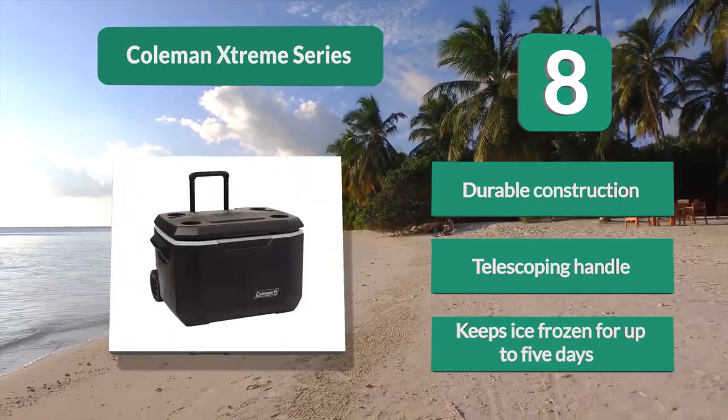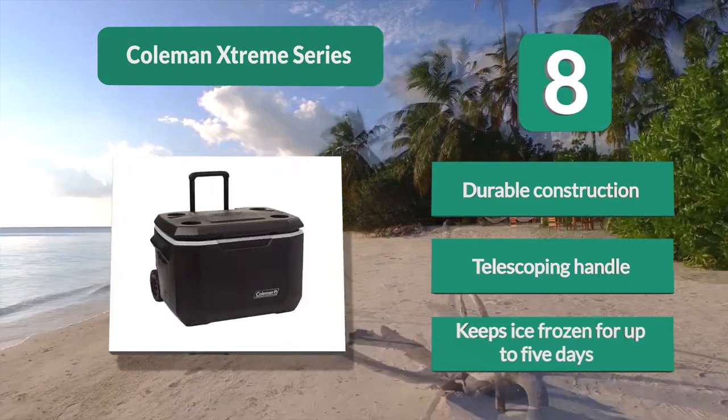Durable construction. Telescoping handle. Keeps ice frozen for up to five days.